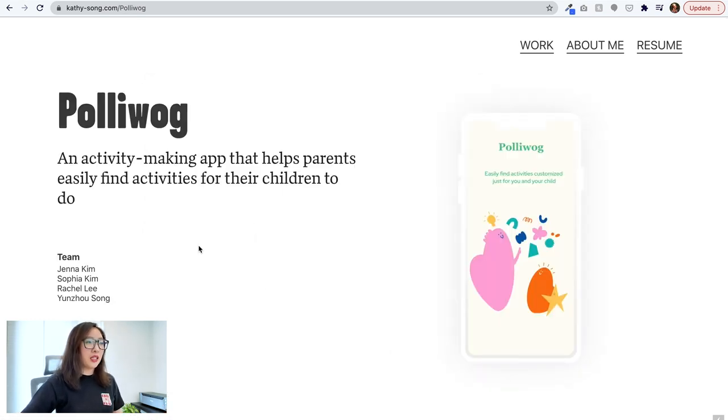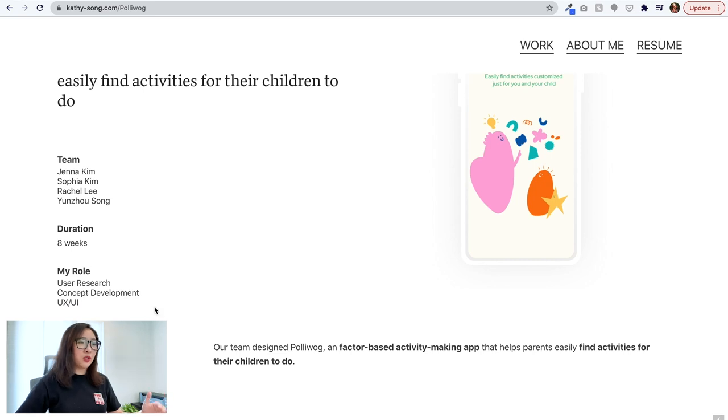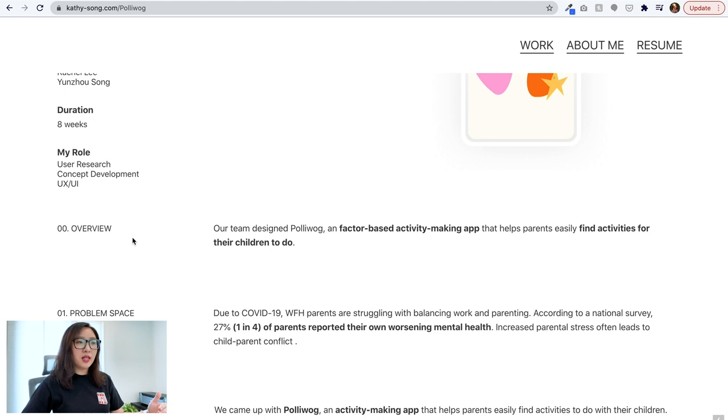Now I'm on the Polywalk case study page — 'an activity-making app that helps parents easily find activities for their children to do.' The structure looks very clean. The designer has a mock on the right side of the page, and on the left it starts with the name and a brief intro, which is very well written and clear. It also shows team, duration, and role — from research to concept development to UX/UI. This high-level overview of key project information is definitely always helpful to have.